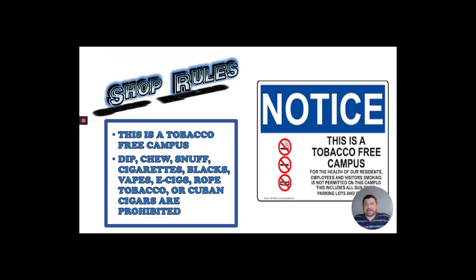This is a tobacco-free campus — this is a federal law. That means there's no dip, chew, snuff, cigarillos, vapes, e-cigs, Cuban cigars, that kind of stuff. You can't have anything like that on campus, and you can't be out in the parking lot smoking it up either.